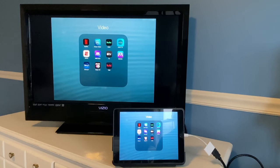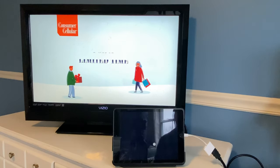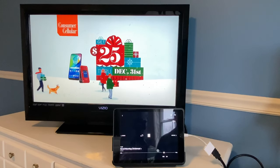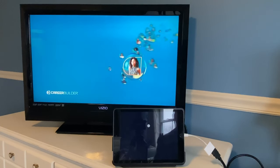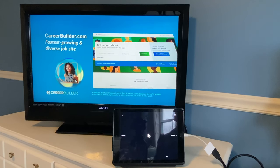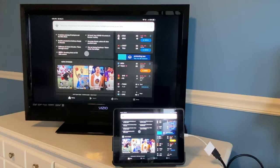Up next, AT&T TV — this was formerly known as DirecTV Now on the last video, but has since been renamed. DirecTV Now worked on the last test, so let's try AT&T TV. These will start muted, but as soon as you unmute on the iPad you will get sound on the video. AT&T TV does work with the Apple Lightning to HDMI adapter.